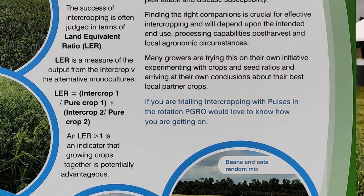LER is a measure of the output from the intercrop versus the alternative monoculture. An LER of greater than one is an indication that growing crops together is potentially advantageous.